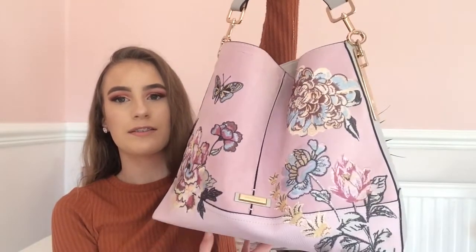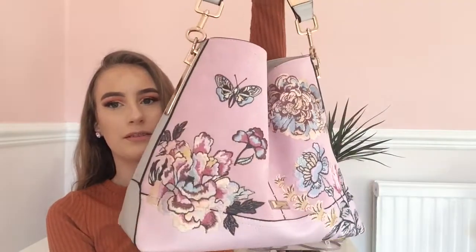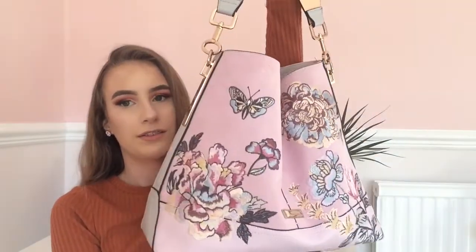Hello everybody, it's me Alice and today I'm going to do a video of what's in my handbag because this has been highly requested on my channel. I'm glad to do it today as I've not filmed this video before, so without further ado, let's go to the video. This is my handbag, it is from River Island — it's pink with butterflies and flowers on it and I got it for £32.